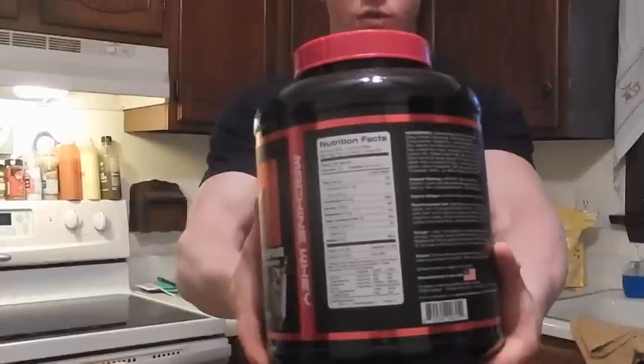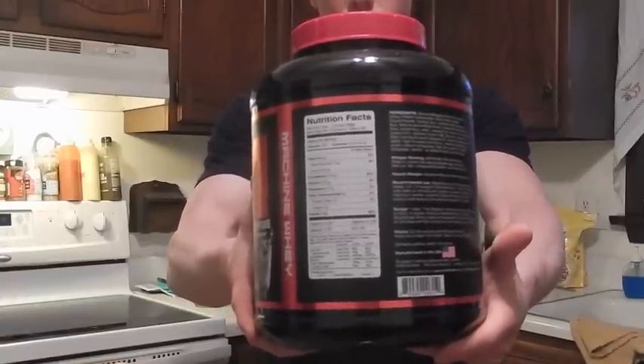A little bit about the formula: four grams of fat, six grams of carbs, and 25 grams of protein per scoop.